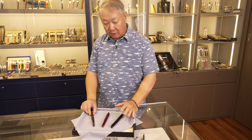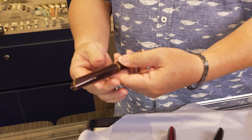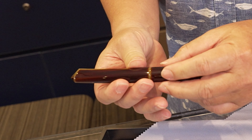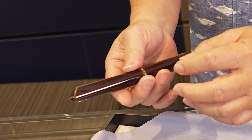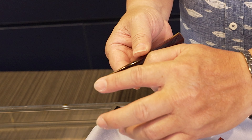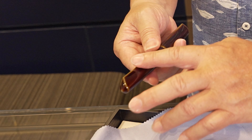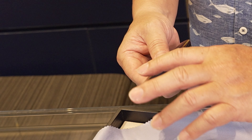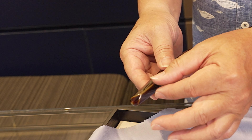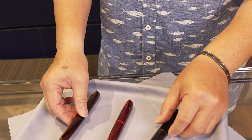These three are not limited editions, but they are very sought after. They are called the Dorsofin Nakaya pen — named for the fin on each side. The pen starts out as a cylinder, and the artisan builds up the fin using charcoal and urushi lacquer, layering it up, drying it, then polishing it back. This process is repeated many times until the fin is fully formed. Today, this pen is very sought after.